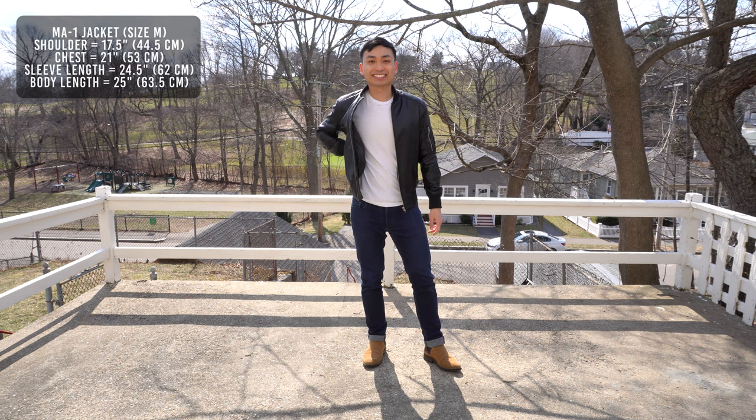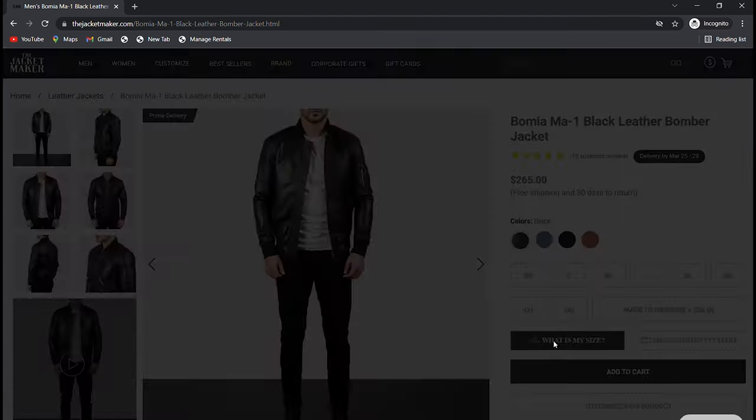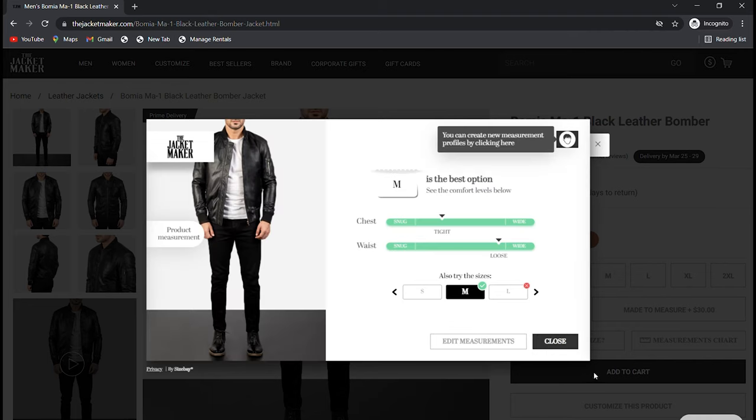First impression, the jacket fits slim, so I recommend going up a size. If you're unsure what your size is, I found that their virtual fitting room was very accurate. Put in your height, weight, age, and estimate your body proportions, and for me it recommends a size medium, which is what I got, and I couldn't be happier.